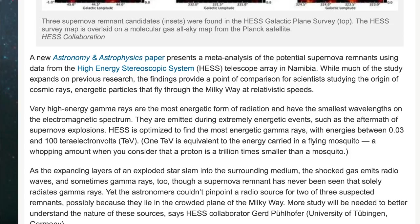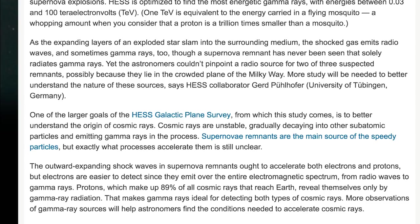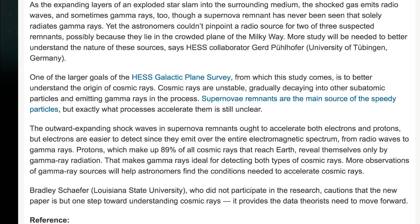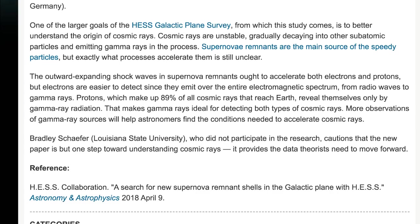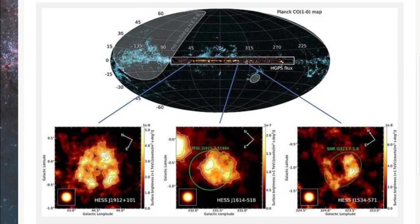As expanding layers of an exploded star slam into the surrounding medium, the shock gas emits radio waves and sometimes gamma rays. No supernova remnant has ever been seen that solely radiates gamma rays, yet astronomers couldn't pinpoint a radio source for two of the three suspected remnants — possibly because they lie in the crowded plane of the Milky Way. More study will be needed, says HESS collaborator Gertie Puehlhofer of the University of Tuebingen, Germany. The larger goal is to better understand the origin of cosmic rays, which are unstable and gradually decay into other subatomic particles while emitting gamma rays in the process.